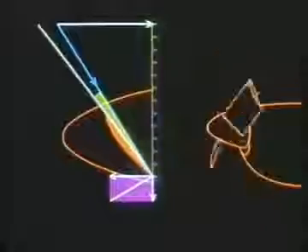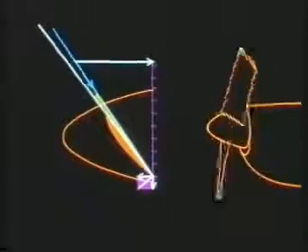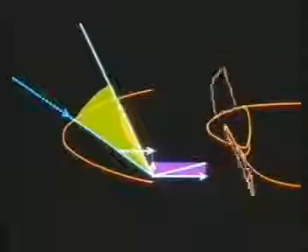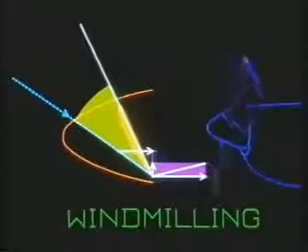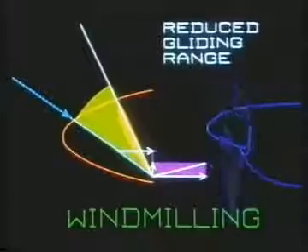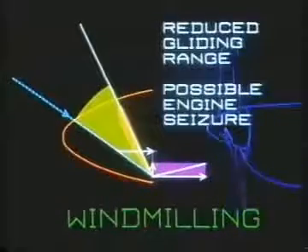However, a potential problem was created. If the engine failed, the rotational velocity would start to decrease, and the constant speed unit would reduce the blade angle to try to maintain the RPM until the blade reached the fine pitch stop. Now the relative airflow strikes the forward surface of the blade, creating a negative angle of attack and reversing the torque so that the propeller drives the engine. This is known as windmilling. The decrease in performance it causes will reduce the gliding range, and if the engine is damaged, continuing to turn it could cause it to seize or even catch fire.